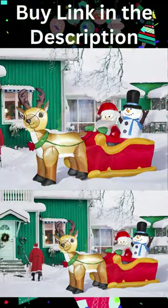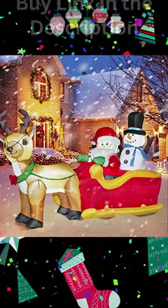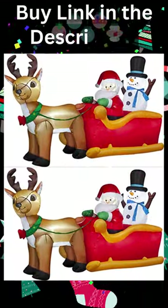Hujo Christmas reindeer sleigh inflatable decoration comes with bright built-in LED lights. It is bright enough for your neighbors and friends to discover this adorable decoration even at night quickly.